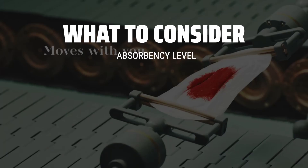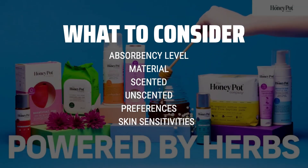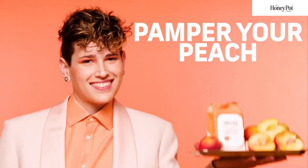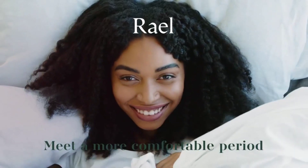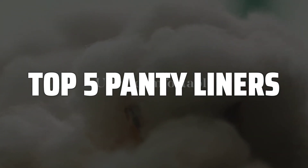When picking panty liners, it's important to consider the absorbency level, the material it's made of, and whether it's scented or unscented. Additionally, think about your personal preferences and any skin sensitivities you may have. To help you find the right model, we've listed the top 5 panty liners and their key features, plus the things you need to consider to help you choose the best one for you.